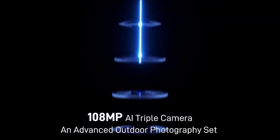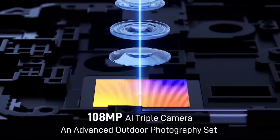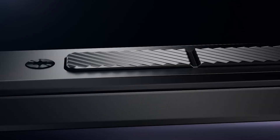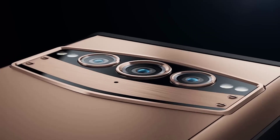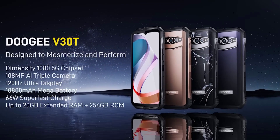The phone comes with 256GB of internal memory. More features include very fast 66W charging, night vision camera, excellent stereo sound, and a massive 10,800mAh battery. It also has many extra features — in general, the device is great. The cost of the gadget is $372.